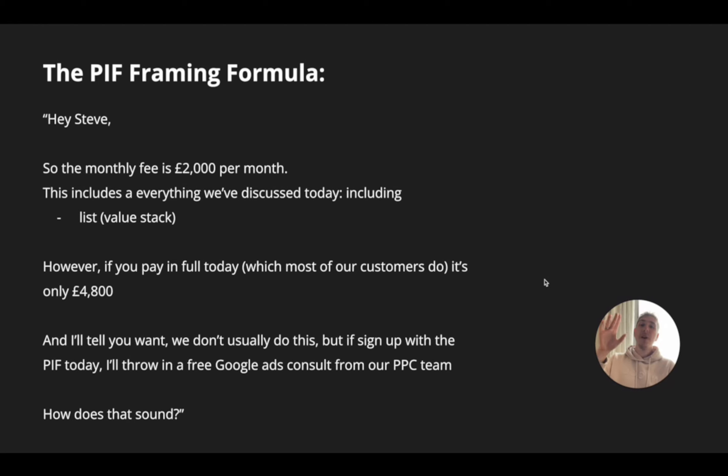Here is the PIF framing formula — a real example of how you can pitch and frame this. Hey Steve, so the monthly fee is 2,000 pound per month. This includes everything we've discussed today, including — then you go through and list everything that you include as part of your service. However, if you pay in full today, which most of our customers do, it's only 4,800 pound. And I tell you what, we don't usually do this, but if you sign up with the pay in full today, I'll also throw in a completely free Google Ads consultation from our PPC team. How does that sound?